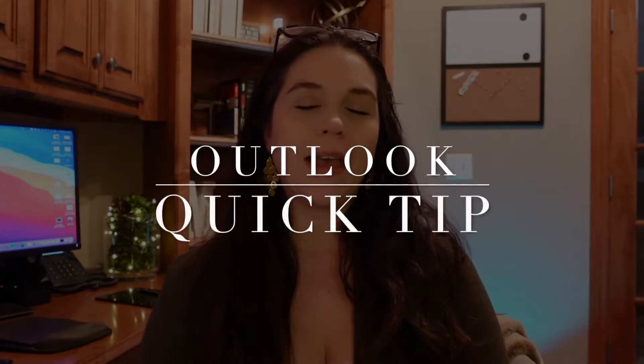If that has ever happened to you, I've got a quick fix. I have an Outlook quick tip — a change in your settings that not a lot of people know about — that gives you a grace period when sending emails, up to 10 seconds.